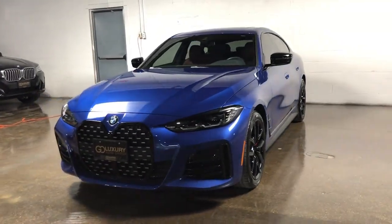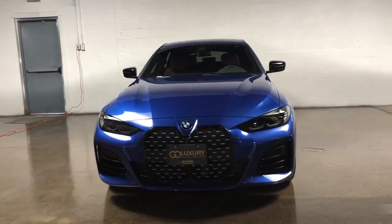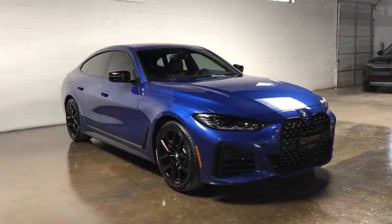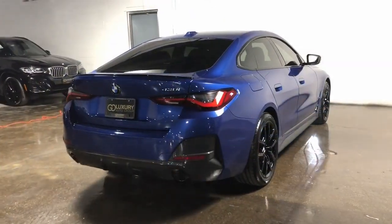You will love the features of this 2023 BMW 4 Series. With less than 5,000 miles on the odometer, this vehicle stands out from the rest.